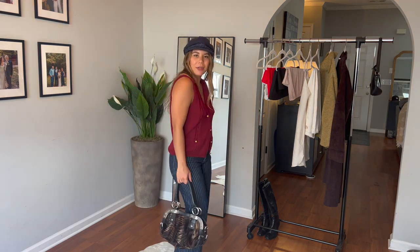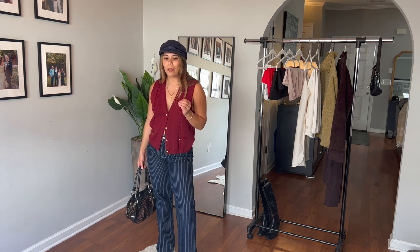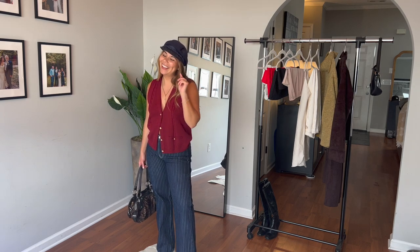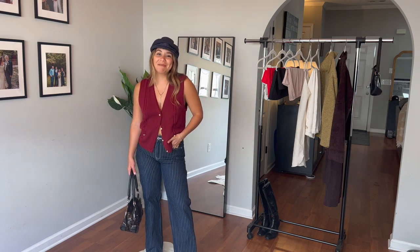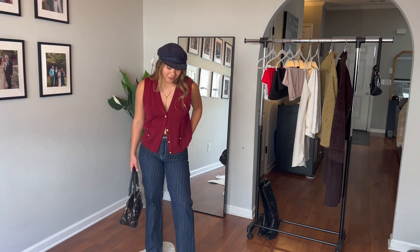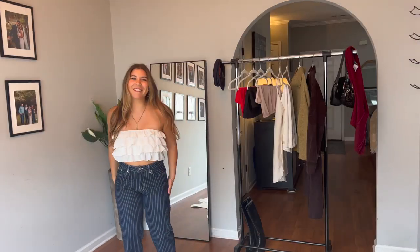This also gives me Ralph Lauren vibes. If you haven't seen my last vintage shop-with-me video, someone left a comment saying I pronounced Ralph Lauren completely wrong — so it's hard to take advice from me! But Ralph Lauren — for those of you who care how things get enunciated — that's the vibe this gives me. I love it, it's so cute.